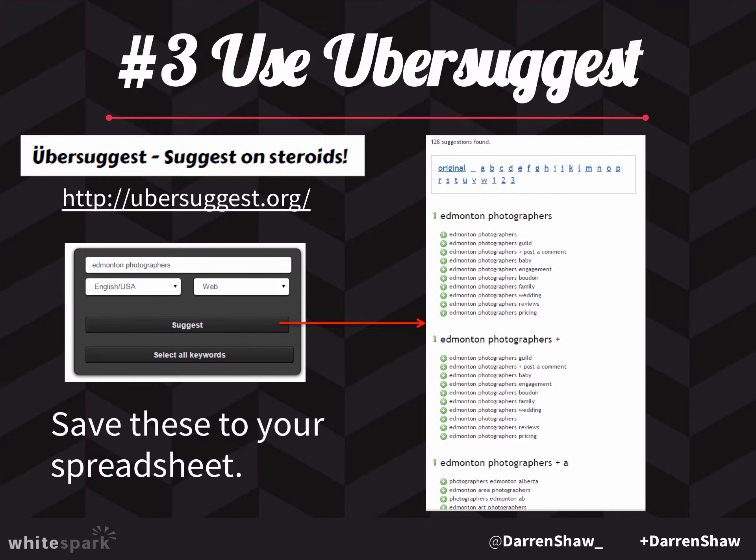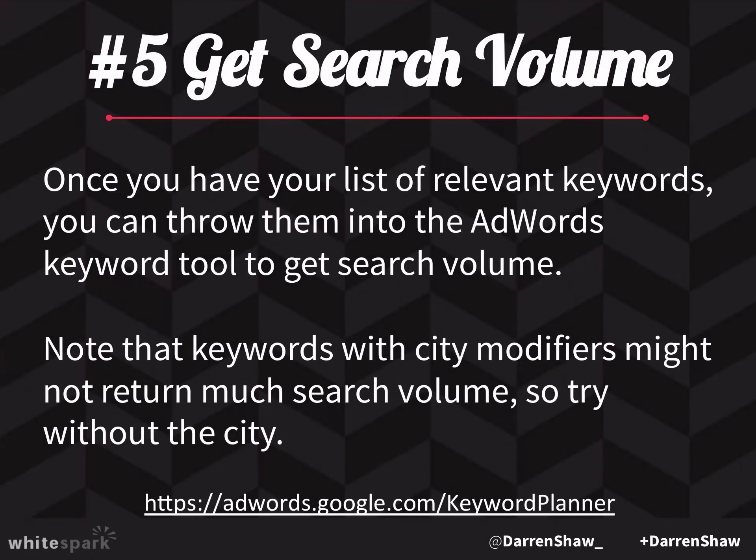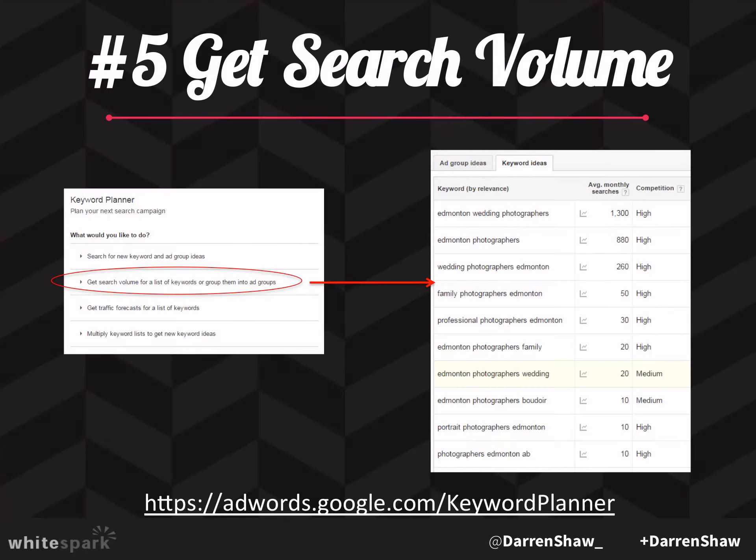Once you have that list, you'll end up with a pretty big list of keywords. Manually go through it, clean it up, and prioritize. Some terms are obviously important, some are less important, and some are completely unrelated — like sometimes a competitor's name will show up in Ubersuggest. Filter out all the garbage and now you've got a pretty good keyword list. Take that list and run it through the AdWords keyword tool, which will show you search volume — how many searches per month each term is getting — and that will really help you prioritize. Obviously you want to target terms that are searched more often.